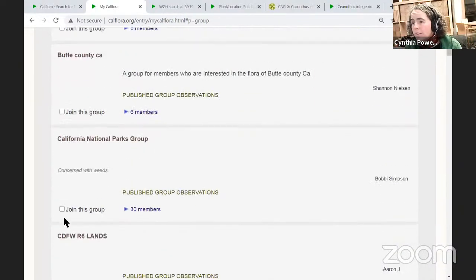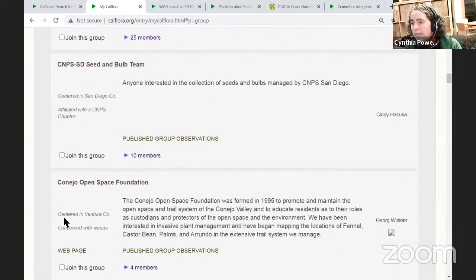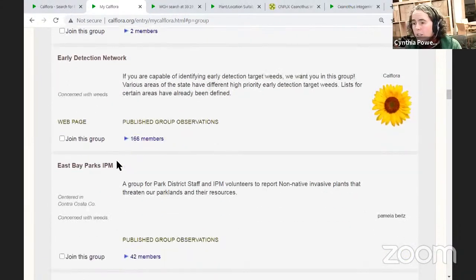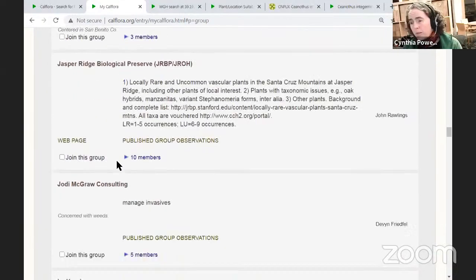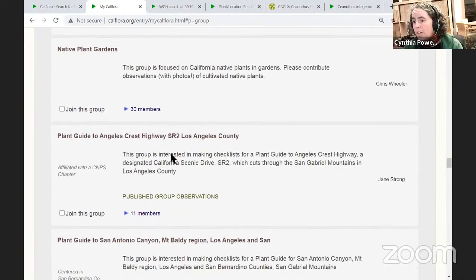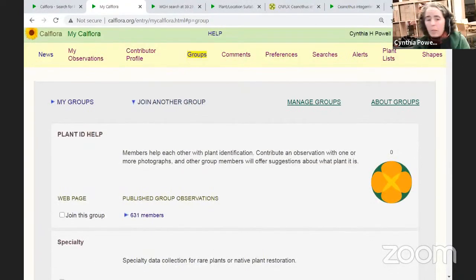You can start your own group if you have a special interest, or join one that already exists — like Mount Lassen CNPS Chapter. The main purpose of groups, other than Plant ID Help, is to share private, unpublished, or obscured data within a group so that other members can see the real information. Donna asks about aspect and slope: that's about the location — how steep it is and what direction it faces. So that's Plant ID Help Group — any questions?